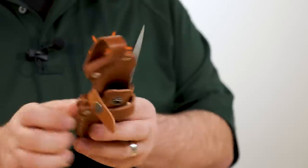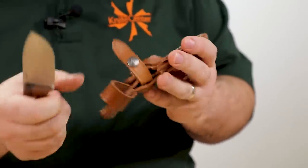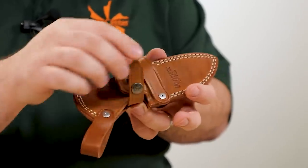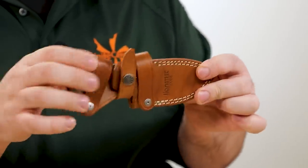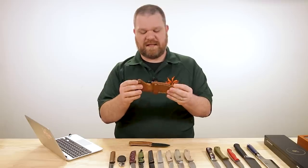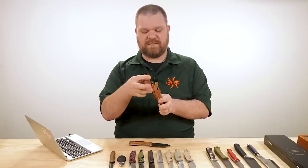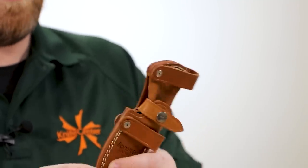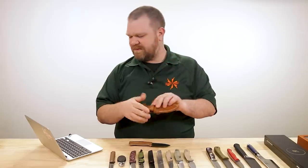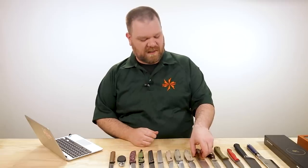The sheath itself is pretty darn nice too, with a couple of carry options built in. The leather is really nicely executed and you can carry it horizontally using the extra loops, or in standard vertical belt carry by passing your belt through. It's really cool to have both options in a single leather sheath — usually if you want both you'd have to resort to something like Kydex.